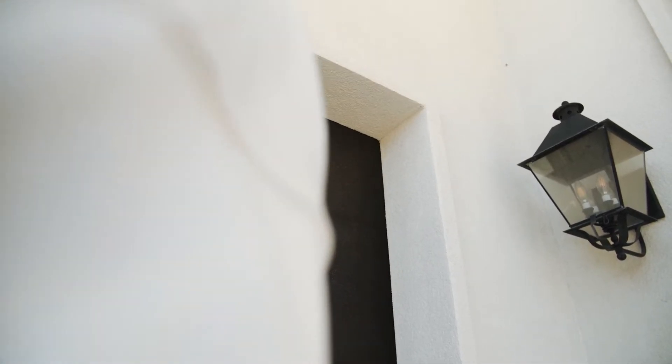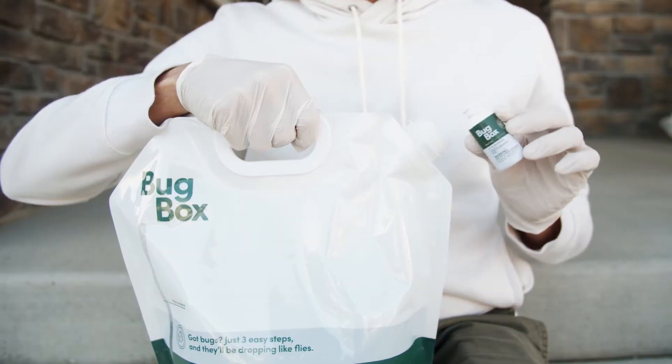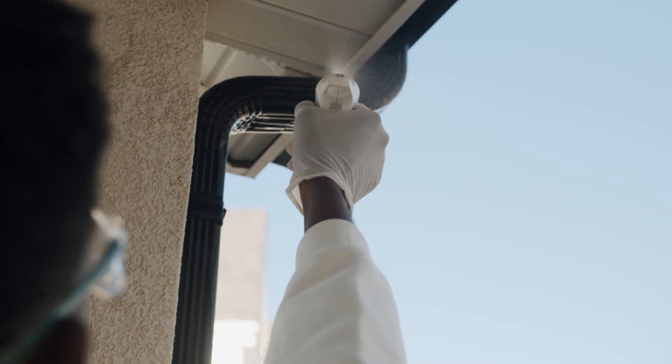Our solution Bugbox is 100% guaranteed to get rid of your earwig problem. It's the same solution the pros use at a quarter of the price. It's stronger, lasts longer, and is more effective than anything you can find in the stores.